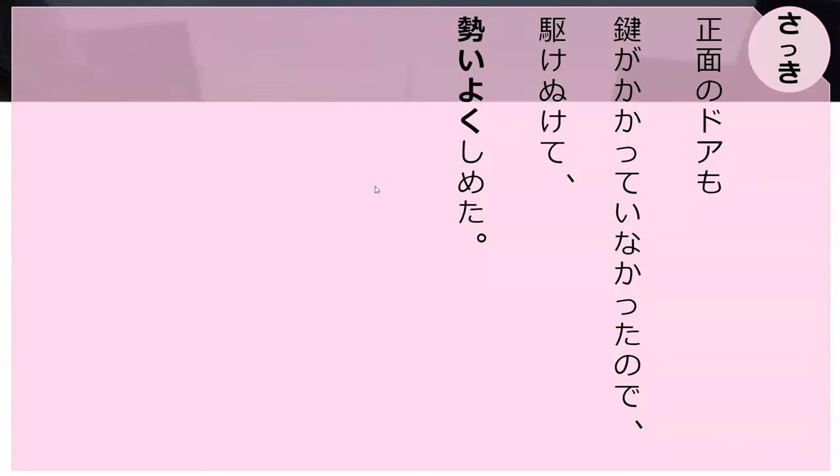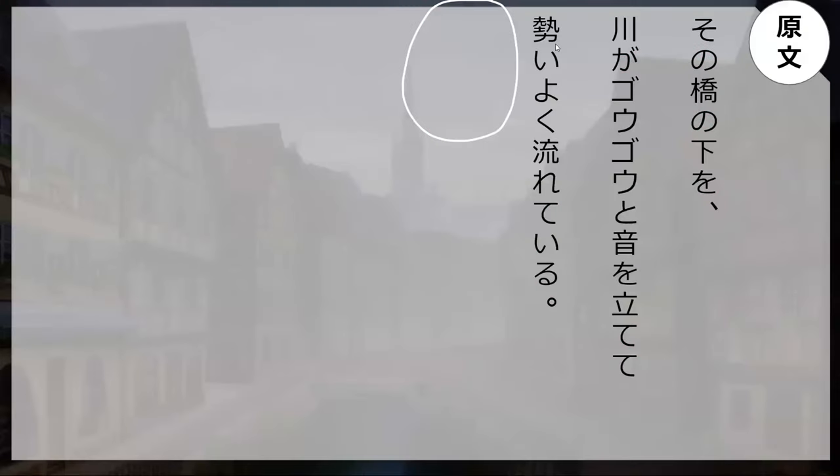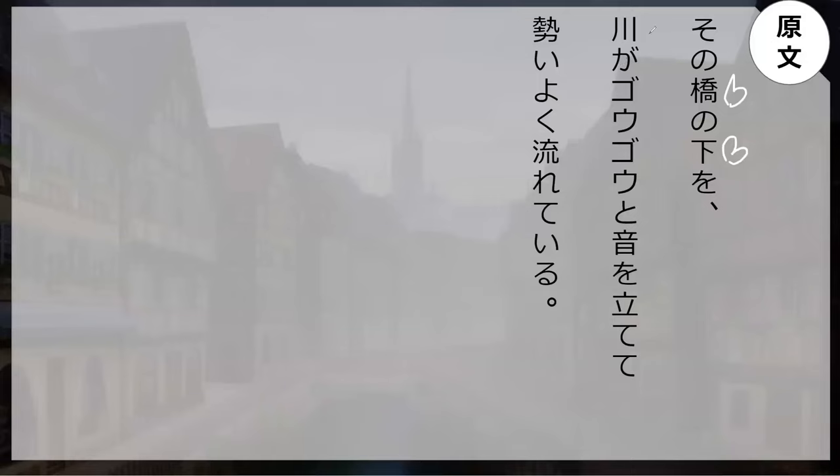'Go-go.' How do you read this word? 'Iki-o-i-oku.' Perfect. So let's go read the line from the book: 'Iki-o-i-oku. Dono hashi no shita o kawa ga go-go to oto wo tatete iki-o-i-oku nagarete iru.'